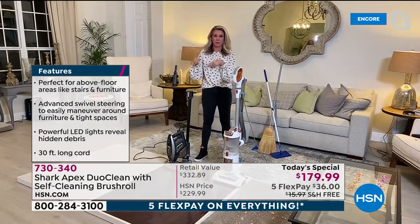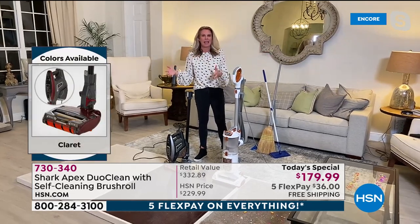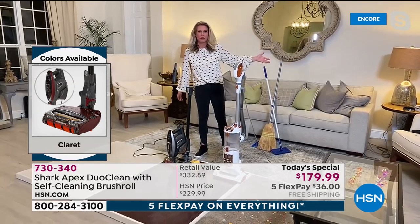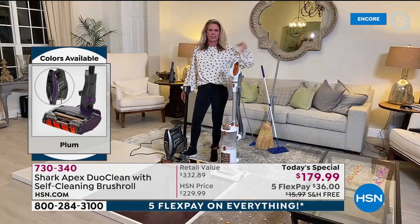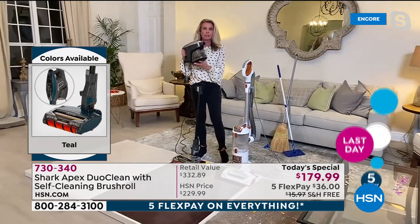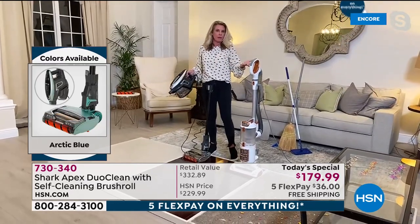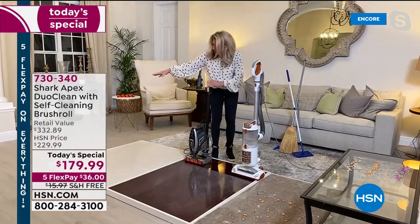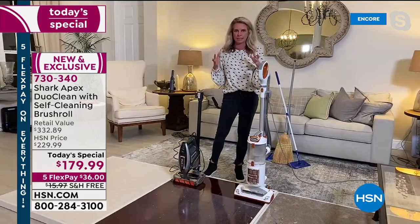Absolutely — it started with the Rocket design, that's what put us on the map. But what we have now is the latest and greatest technology. Nobody goes to buy a new cell phone and asks for something 10 years old with no technology — everyone wants the latest and greatest. This is the latest and greatest from Shark, the leaders in floor care. If you've been wondering about Shark, today is the day. We have the self-cleaning brush roll, and we can pick up all-size particles so we don't have to sweep anymore.